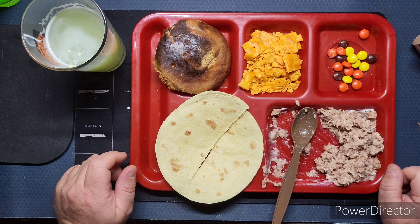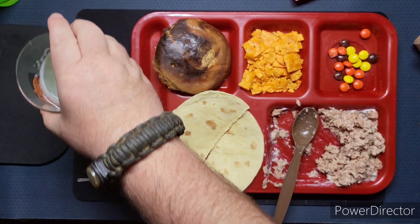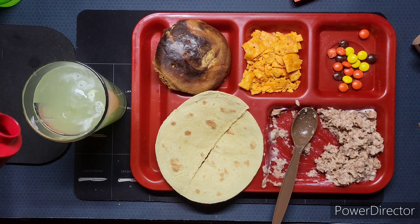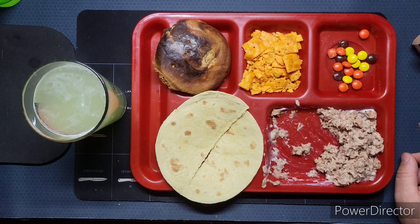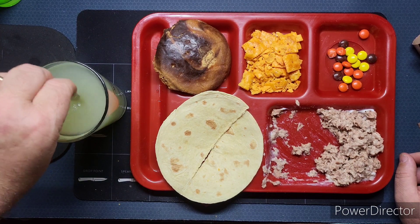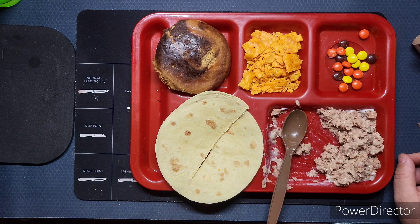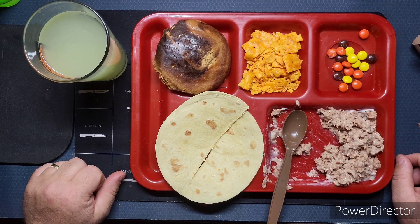Nope, nope, nope. I don't know if it's because it needs more water, but that's bad. I'm going to add more to it — I'm assuming it's because of the sugar-free. It does not taste pleasant. Let's try it now. Much better — oh yeah, much better. It was too strong.